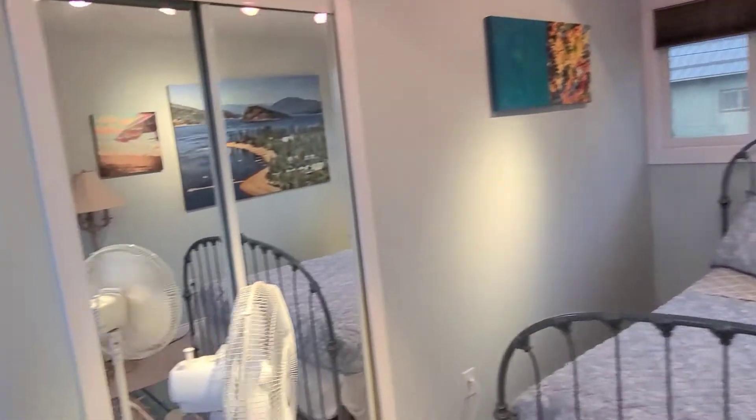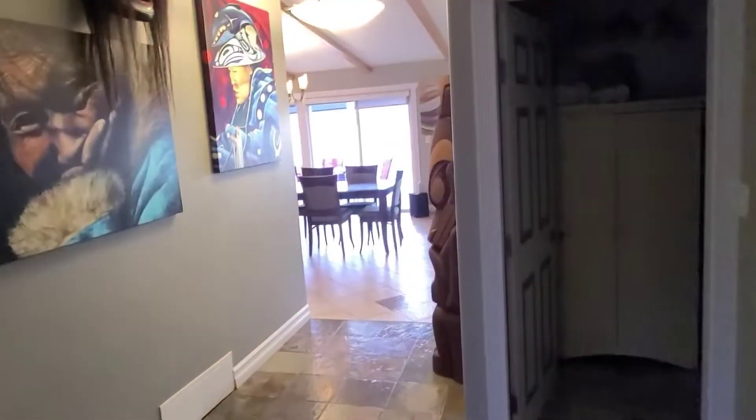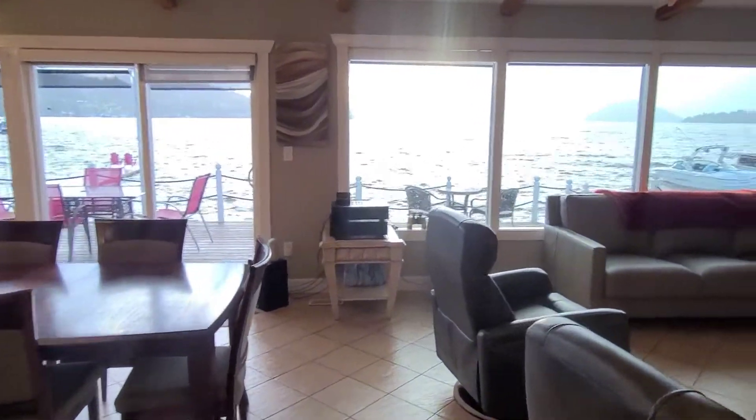Back down the hallway. This is pretty nice to wake up to in the morning — walk out and make coffee.